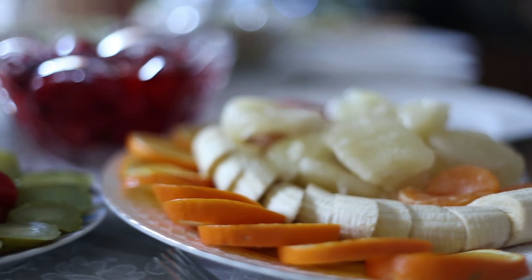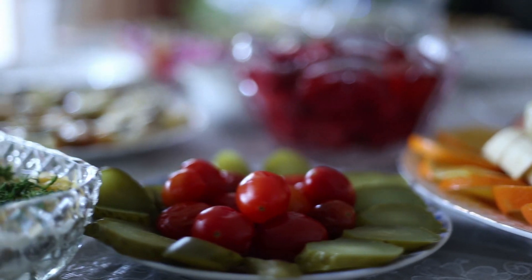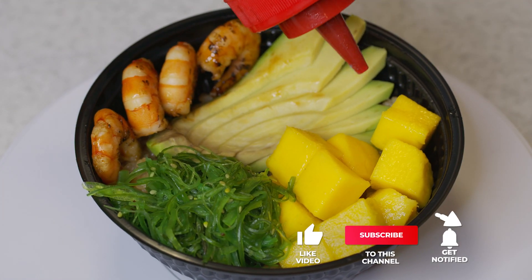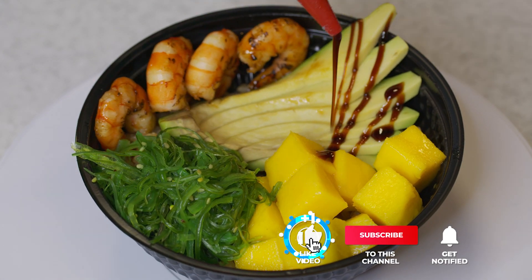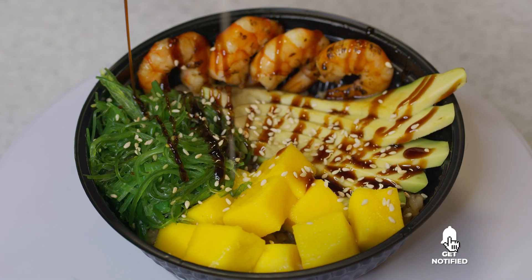Still haven't found a food dehydrator that meets your needs? Well, keep watching because we have more lined up for you. Meanwhile, if this is your first time visiting our channel, be sure to subscribe and hit the bell icon to receive notifications of our next videos.